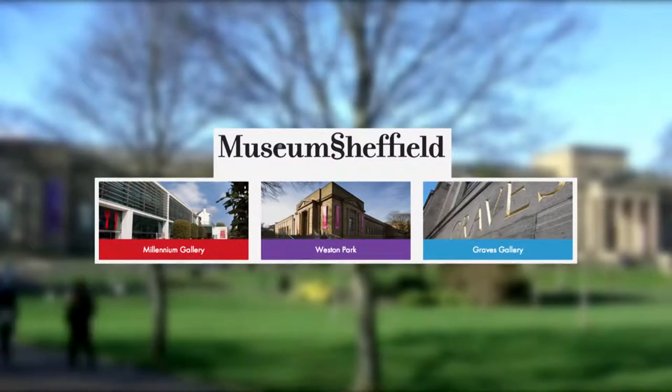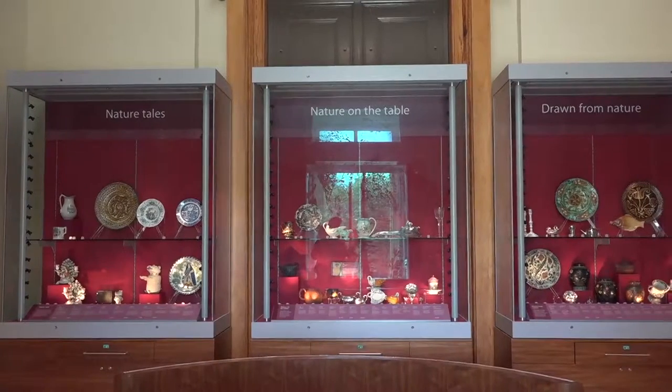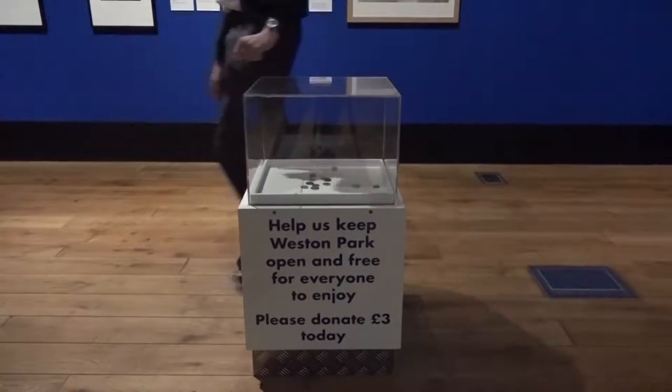This museum belongs to a collective group of museums in Sheffield. In order for these to remain funded and in operation, they receive money from various organisations from in and around Yorkshire. They also rely on money in the form of donations from visitors.